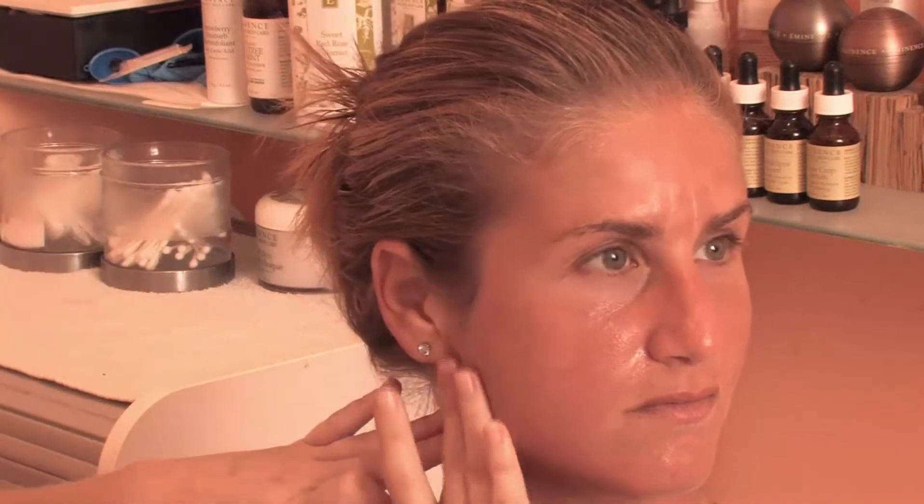Let me just rub that in. You wait a few seconds, let it dry, and then apply your moisturizer and, of course, your sunscreen.